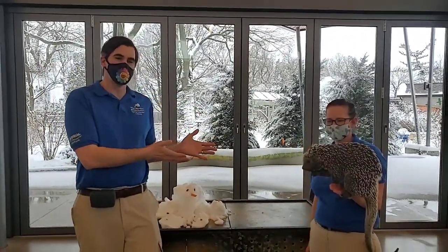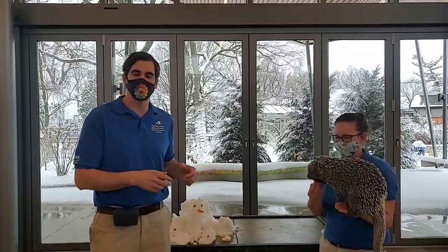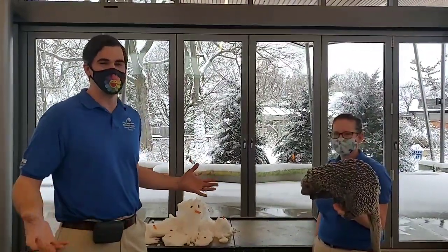Hi everybody, Paul here and I'm here with Francine and Quilbert, one of our favorite animal ambassadors. We're here to answer all your Quilbert-related questions and do a Quilbert check-in for the winter. First we want to give you a little rundown of who exactly Quilbert is for any viewers that might have missed the many Quilbert chats we've done throughout this year.